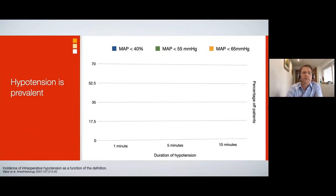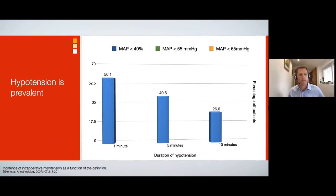The incidence of hypotension is obviously a function of definition. This is data from a retrospective cohort of around 15,000 patients undergoing general anesthesia, calculating the incidence and duration of hypotension. If we look at a mean arterial pressure less than 40% of baseline — almost half your baseline blood pressure — about half of patients experience that for around one minute. That is understandable: a sudden induction, a clamp coming off, some positional changes — probably very difficult to avoid.